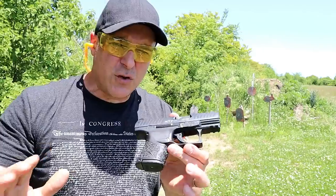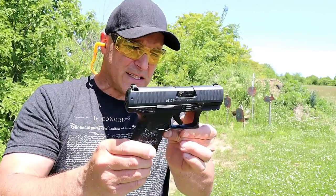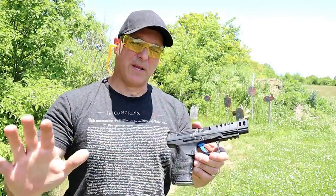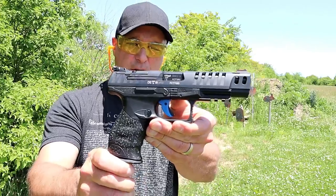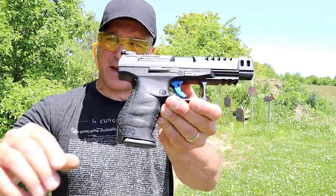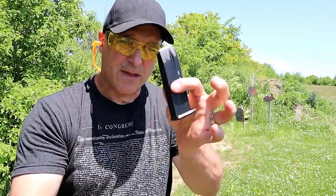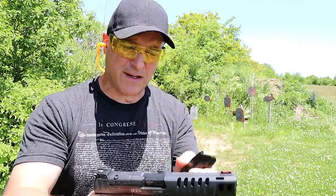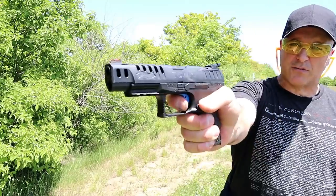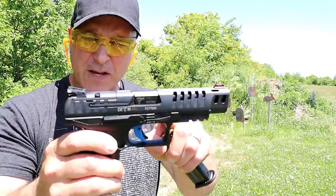You just settle into shooting these Walther handguns and they perform so nice, so smooth, and very accurate. This one I believe is my favorite of them all — a Walther Q5 Match competition gun that has everything, including that cross-directional texturing that is so comfortable, the same 15 round magazines, the same 5.6 pound trigger pull, and a 5 inch barrel.